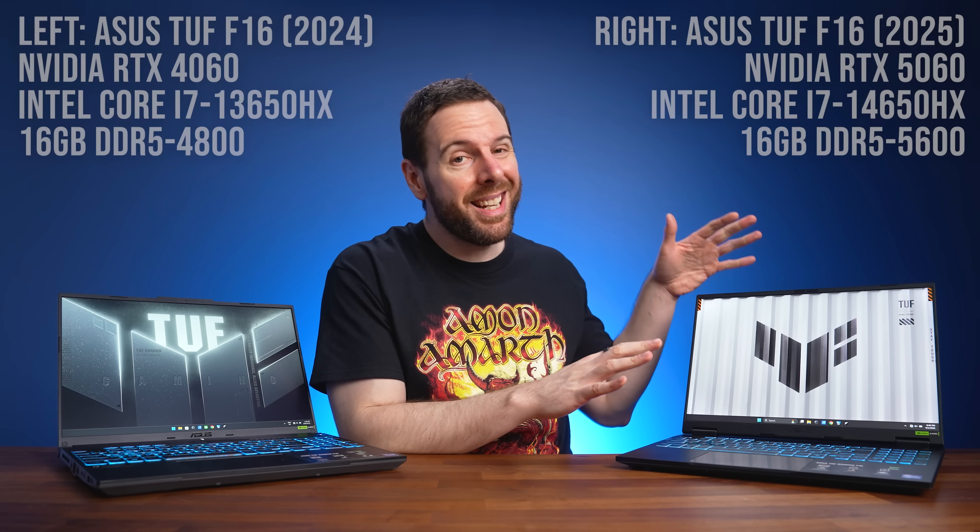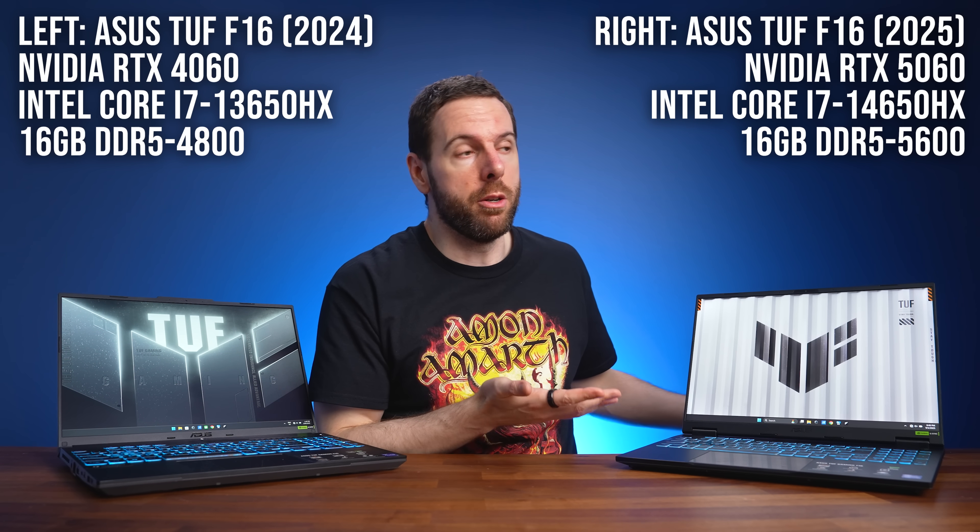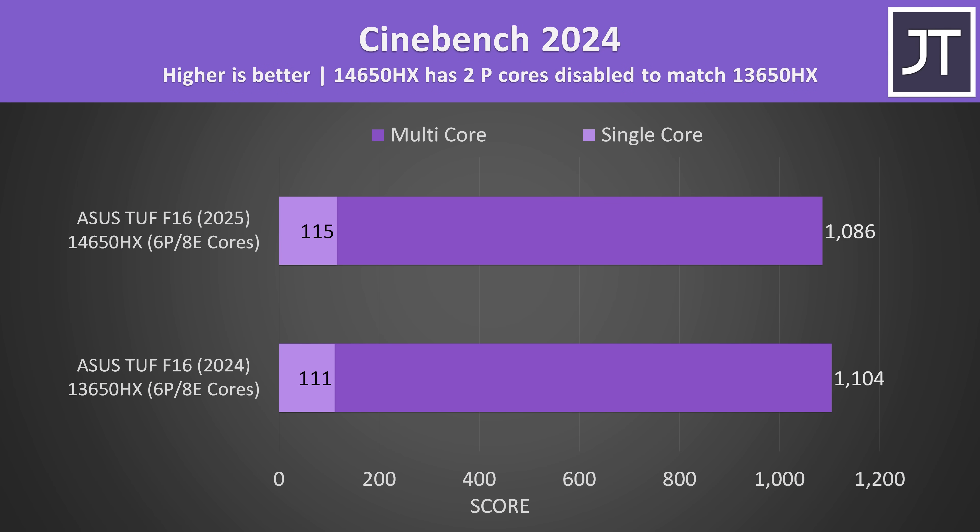The GPU is not the only difference between these two laptops. The 5060 is also paired with a newer processor and faster RAM, which is pretty common for a laptop with a newer GPU, but I was still able to get the CPUs performing about the same. 14th gen is only a small 13th gen refresh, and although the 14650HX has two extra P cores over the 13650HX, I was able to disable them in BIOS for this testing, so both processors have the same core count. The 5060 laptop may still get a small edge due to the processor and RAM difference, but most of the differences we'll see are due to the GPU.